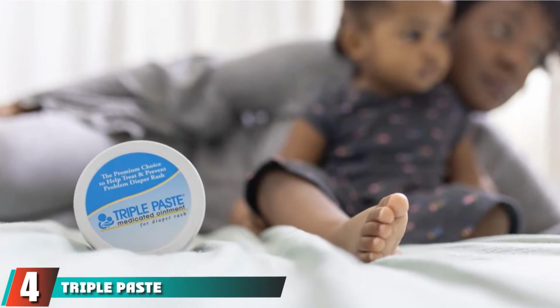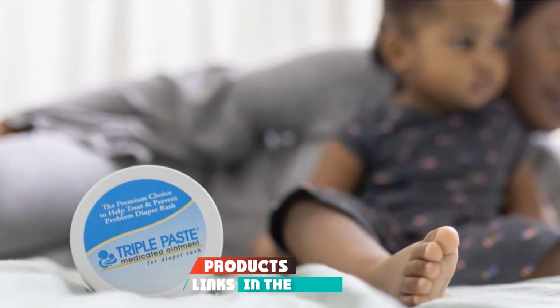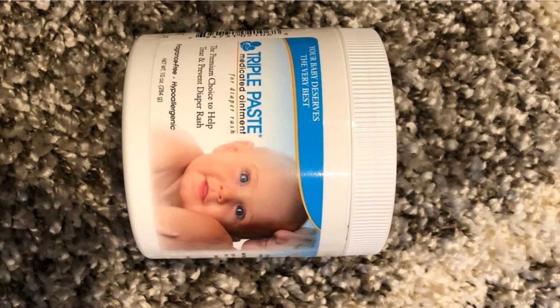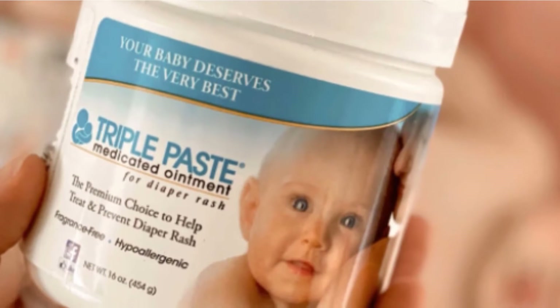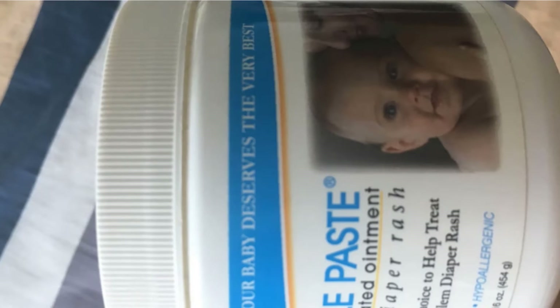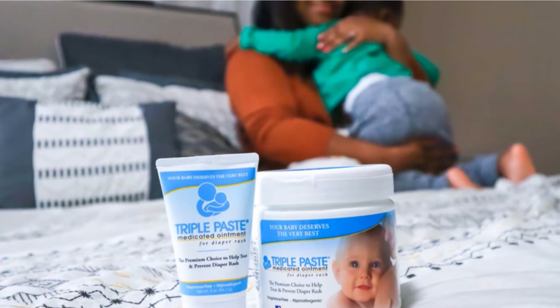Next at number 4, we have Triple Paste Diaper Rash Cream. Any parent with a troubling diaper rash needs one thing — immediate relief for their little ones. Triple Paste is very effective for sore bottoms because of the fast-working solution formulated on the basis of a prescription diaper cream. The extra-thick cream is fragrance-free and hypoallergenic, and can be used in the worst-case scenarios when your baby has a swollen and rash-covered bottom. Triple Paste soothes and prevents red, irritated skin caused by diaper rash without harsh chemicals or unnecessary additives. This hypoallergenic skin ointment contains zinc oxide at 12.8%.